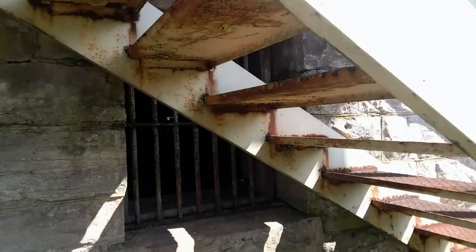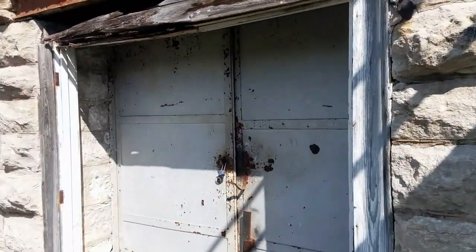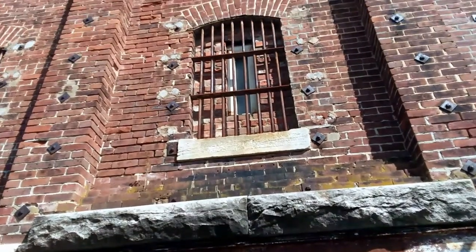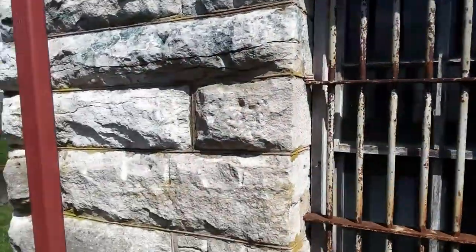Got a lot of stuff stored on the inside. See if I can get you all a view in there past the stairwell. They put some more modern windows in it and blocked some of them up. It was a fancy jail.